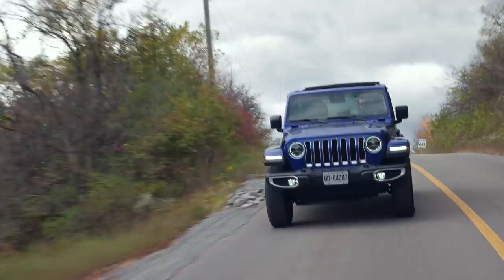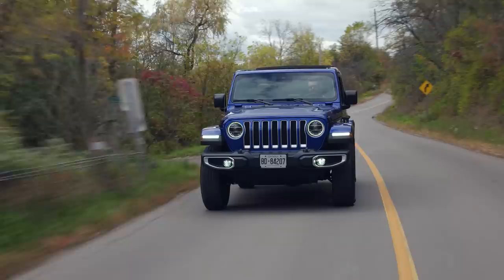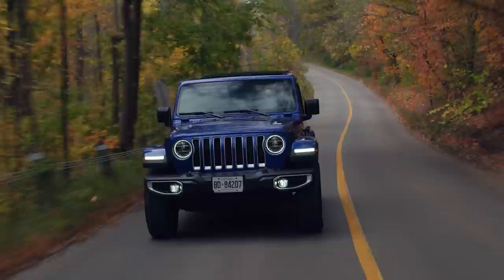One thing this Jeep still doesn't have is really good lane keep assist — it actually has no lane keep assist. But it does have adaptive cruise, which is really nice on the highway. And blind spot monitoring and rear cross traffic and all of that stuff. And it still can tow 3,500 pounds, which is a couple of jet skis' worth.